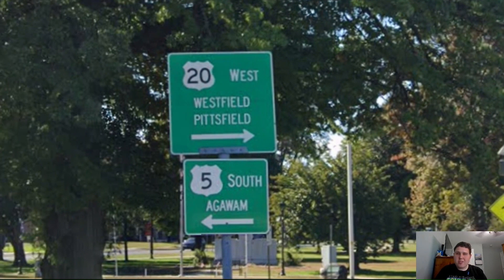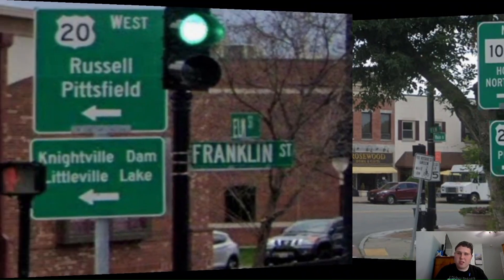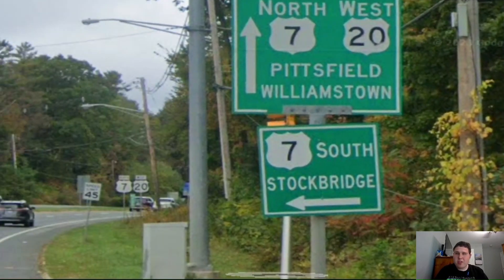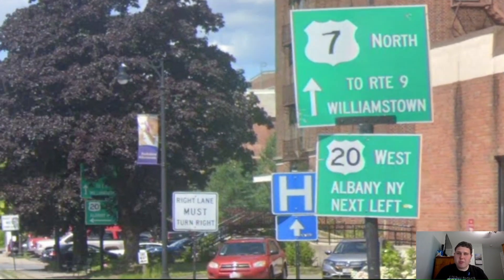Here I'm meeting US 5 here in West Springfield. And we're now signed for Westfield and Pittsfield. Here I'm meeting with US 202 once again, and we're going to be joining with US 202 as we head west towards Pittsfield. Here's US 20 splitting off from US 202, and we're still signed for Pittsfield. And now we're meeting the Mass Pike once again, and it's still signed for Boston and Albany. Now we're meeting with US Highway 7, and US 7 and US 20 is now signed north for Pittsfield. And here's where US 20 splits off from US Highway 7, and we're now signed for Albany.